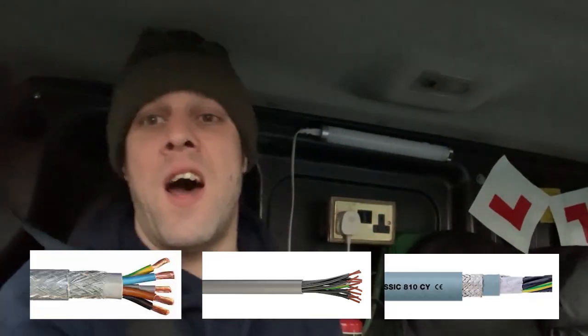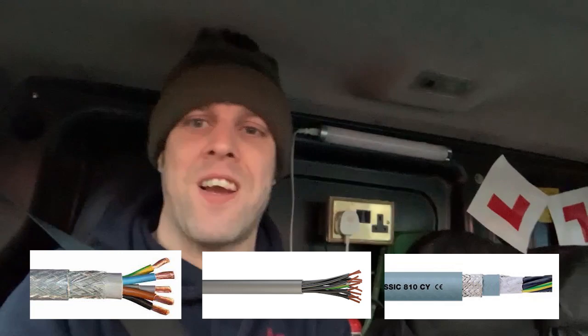Don't write off SY, YY, or CY just because you've heard someone say on the internet that it's bad, or because you've only ever seen air conditioning installations done poorly. Thank you — this party political broadcast was made on behalf of the CY, SY, and YY party. And remember: twin and earth cable is dog shit.